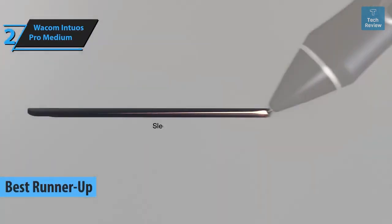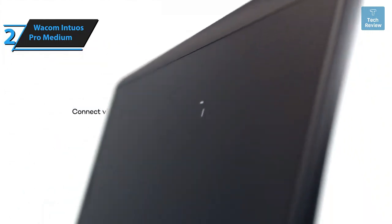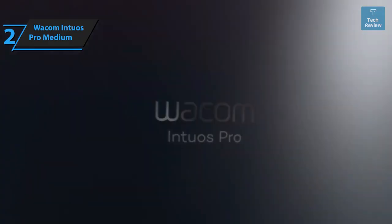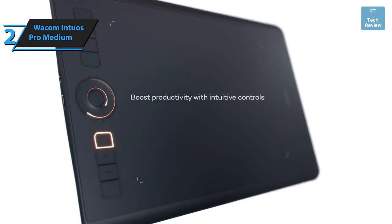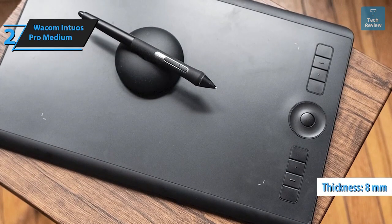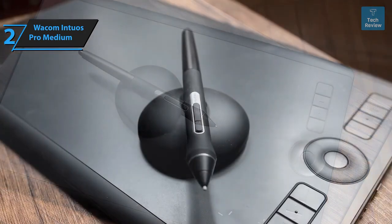Our next entrant is the Wacom Intuos Pro Medium, which we believe is the second best drawing tablet available in 2024. Wacom has long established itself as a high-quality standard in the graphic design tablet industry. The Intuos Pro boasts a build quality designed to mimic the feel of actual paper — its surface has a unique rough texture that enables artists to draw with a level of detail that display tablets can't match. The tablet is only 8 millimeters thick, feels substantial on a flat surface, and has a metal base plate with two sizable anti-slip rubber feet.